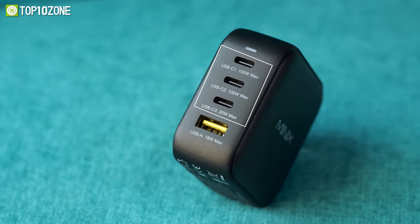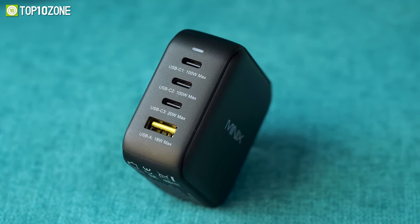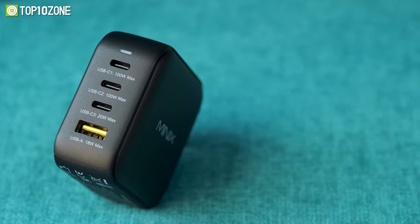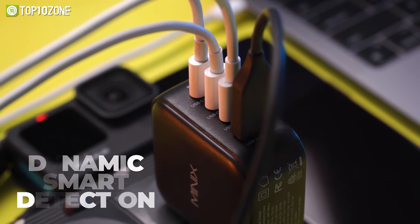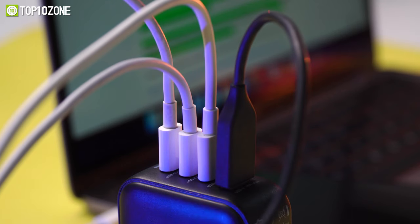It has three USB-C ports, two of which charge at 100 watts, while the other charges at 20 watts. There is also a USB-A 3.0 port that delivers up to 18 watts, allowing you to power four devices simultaneously. Moreover, thanks to its dynamic smart detection feature, it can distribute wattage efficiently between all ports to ensure the best charge.